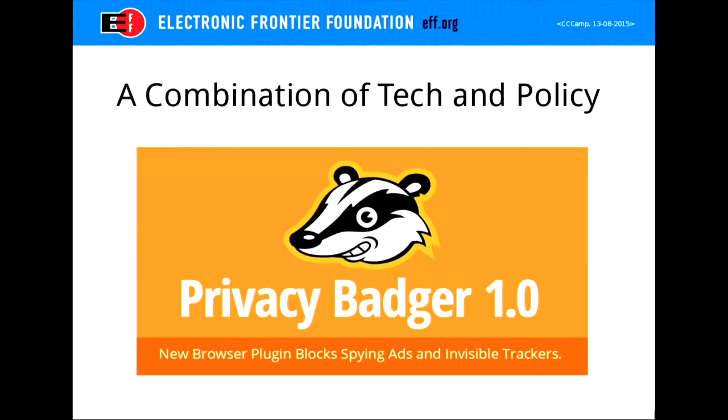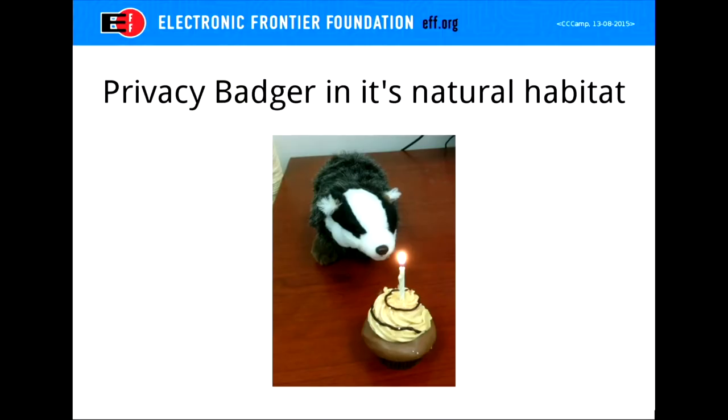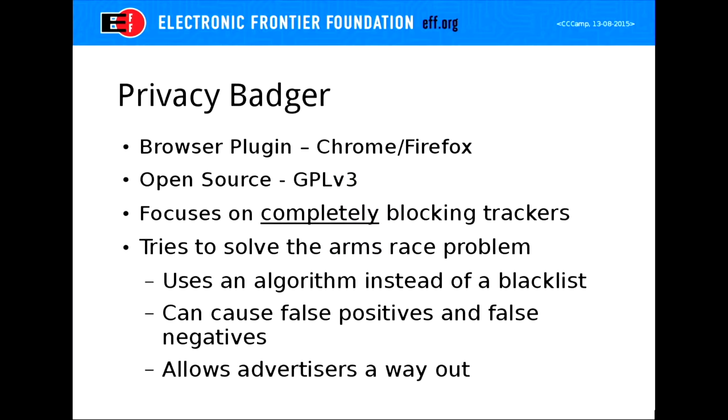EFF thinks we have a solution. We've come up with Privacy Badger, which was just released last Thursday. I'll tell you what it does and try to explain the name. Here is the Privacy Badger — that's it celebrating its 1.0 release in our office in San Francisco, which is the reason it's named Privacy Badger. It is a Chrome and Firefox extension that tries to block all tracking automatically through an algorithm rather than having a blacklist. The idea is to make it very easy for people to use and not break the web as you're browsing. It's very low friction, and it's GPL v3 — you're welcome to submit pull requests.